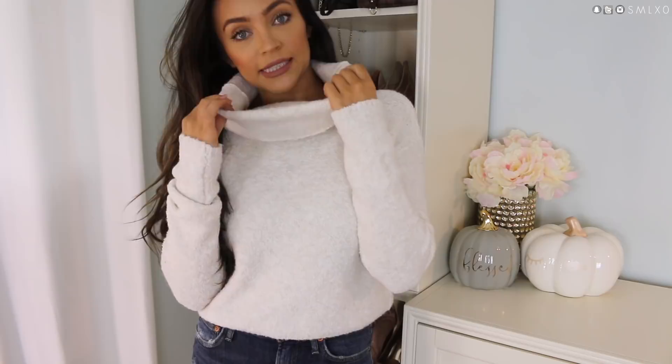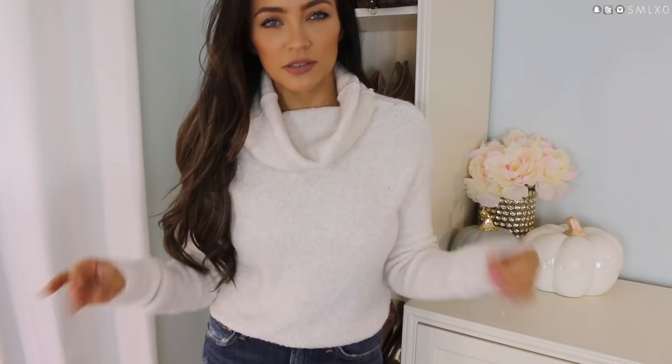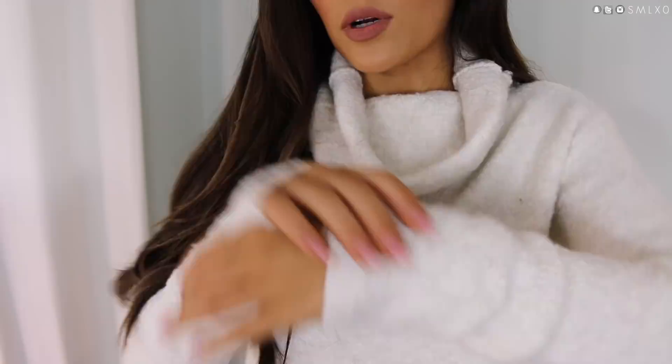Now we have another cropped slouchy big turtleneck sweater. This one is from Free People — I feel like they make some of the best sweaters. The material is so soft. The color is like this creamy... rice pudding color, and I am obsessed.